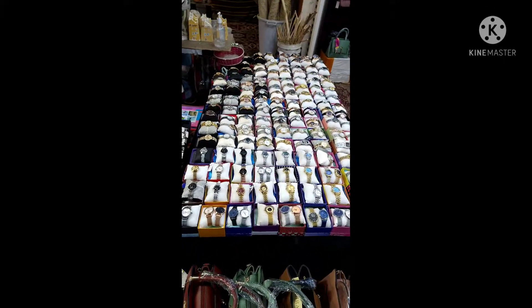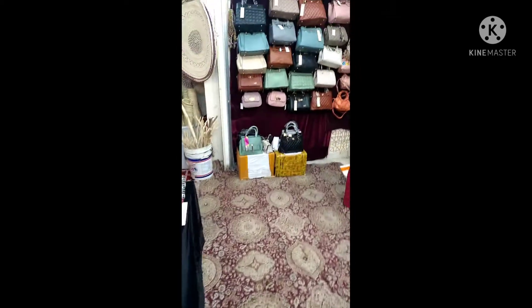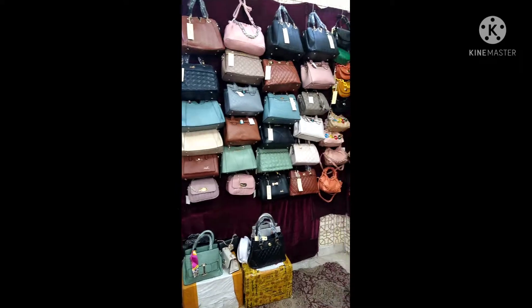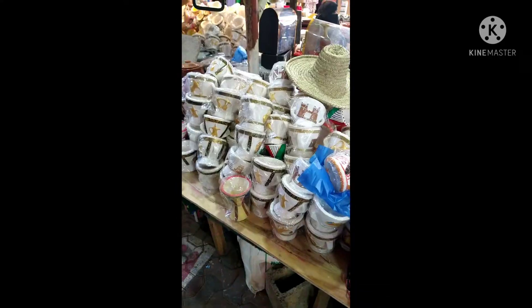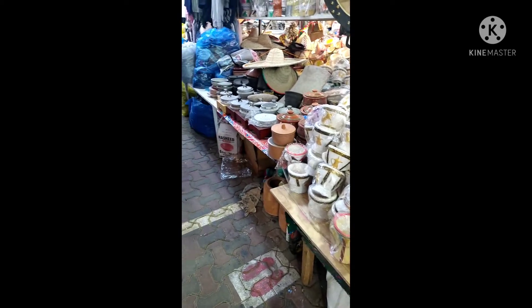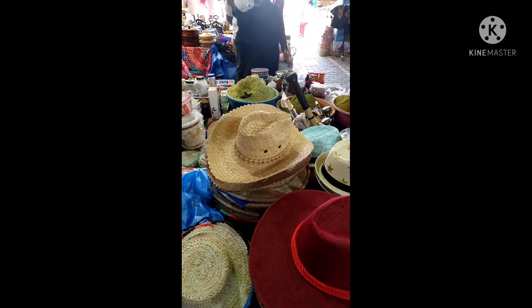Here you can see watches. Mostly these are ladies' shops where you can purchase. Different kinds of ladies' bags are also available. This is another shop having pottery and wooden materials.